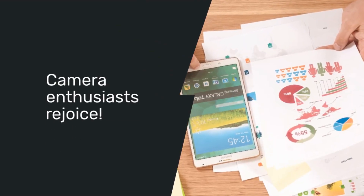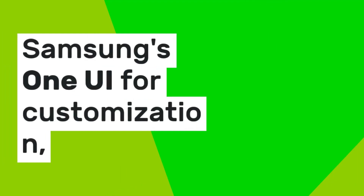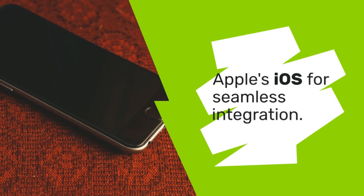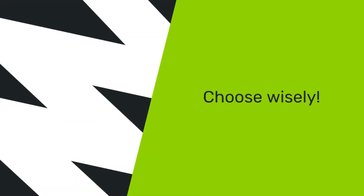Camera enthusiasts rejoice. Samsung's One UI offers deep customization, while Apple's iOS delivers seamless integration. Choose wisely.